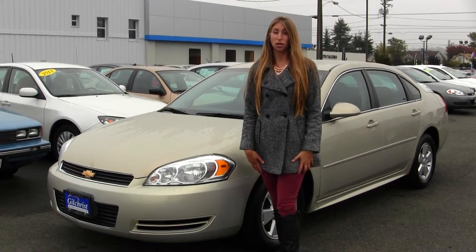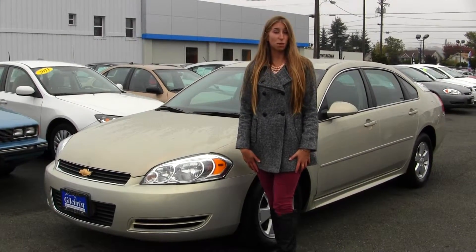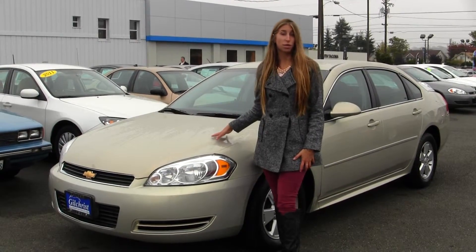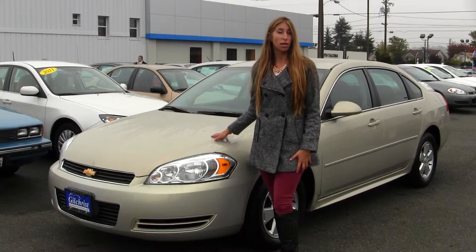Hi, this is Chelsea. Today I'm at Gilchrist Chevrolet, located off South Tacoma Way and 60th Street. Today we're looking at this stunning gold 2010 Chevy Impala LT.